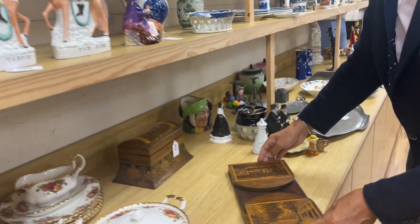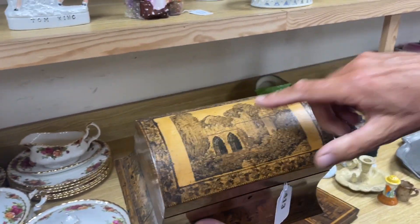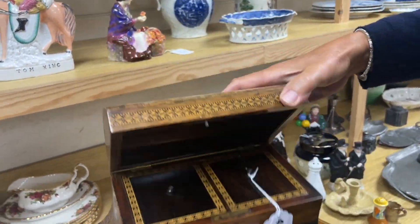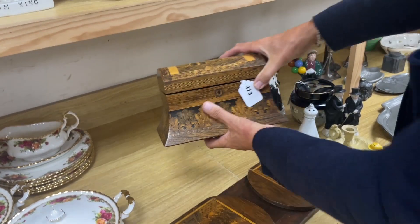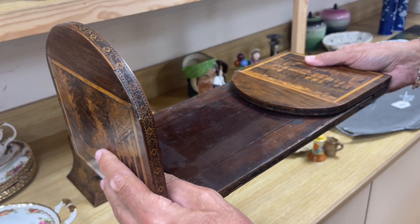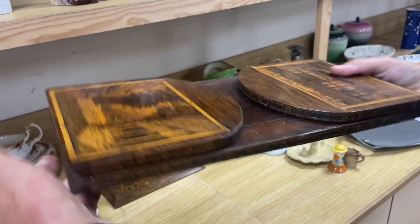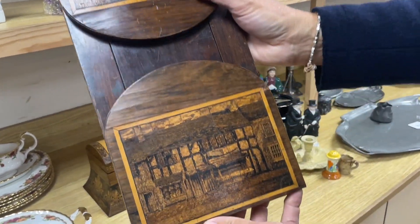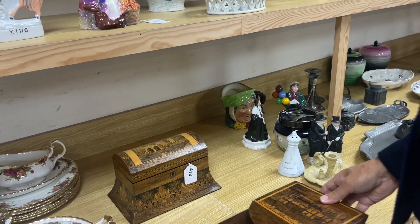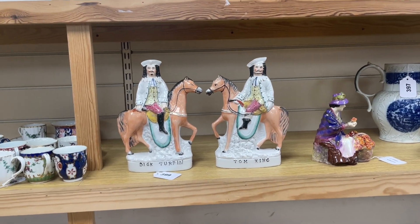A bit of Tunbridge ware — this is quite a nice looking lot, lot 413. We've got a tea caddy with a view of a sort of ruined abbey, nice shape, a little bit faded. Look at the inside, how rich the color is. What caught my eye is this rather large book slide — and look, that's the Pantiles in Tunbridge Wells. I guess that's someone's cottage somewhere, maybe in Tunbridge Wells. Haven't seen that view before, but a nice big size to it — they're usually smaller than that.